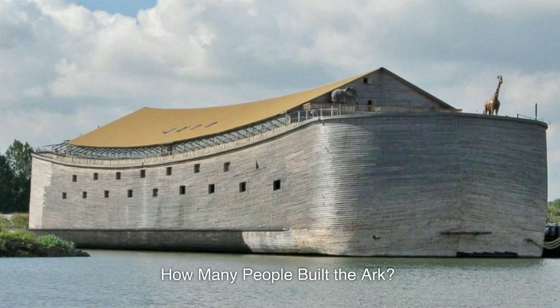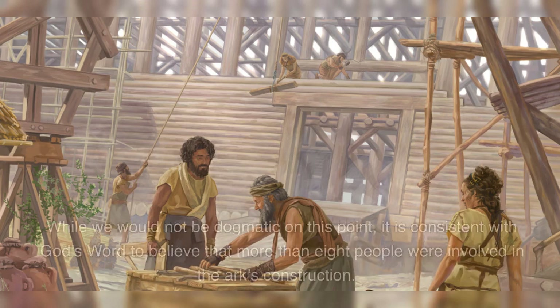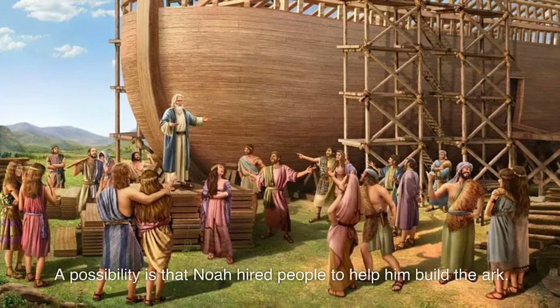How many people built the ark? The Bible tells us how many people were on board the ark, but it does not tell us how many people were involved in building it. While we would not be dogmatic on this point, it is consistent with God's word to believe that more than eight people were involved in the ark's construction.